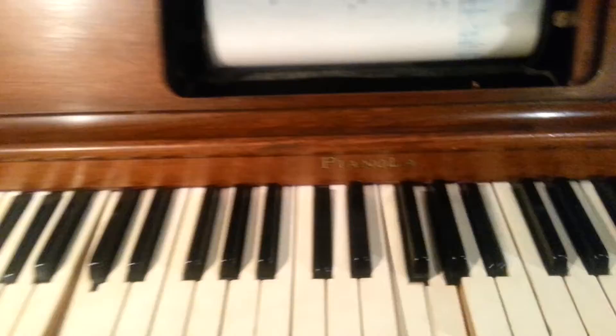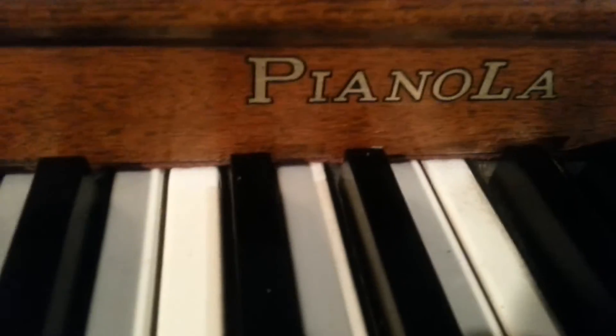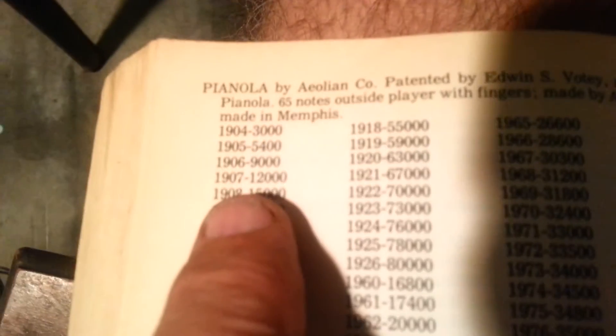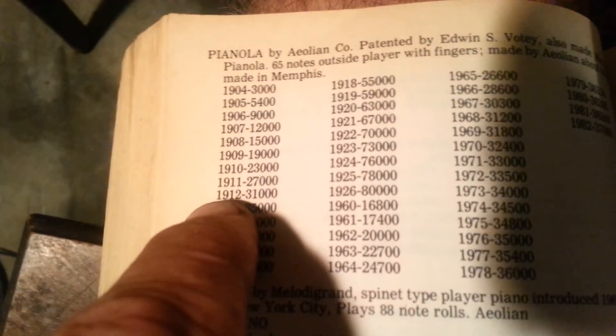We'll look this up in the pianola book. It's a pianola. Here it is. I'm going to put this in neutral and turn the little switch off. It was the 29,000 series, so it was made in 1911. The 27,000 series began in 1911 and the 31,000 series began in 1912, so it's a 1911 pianola.